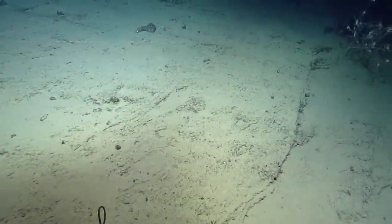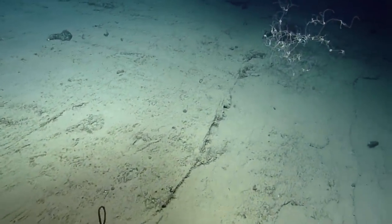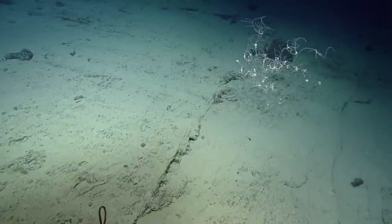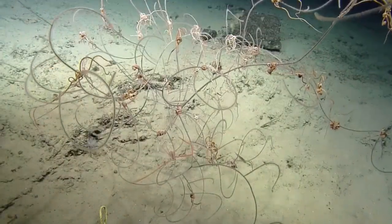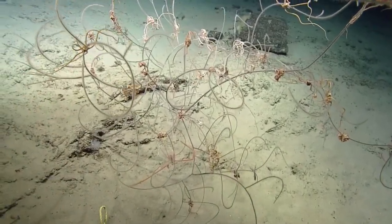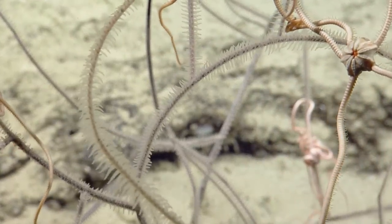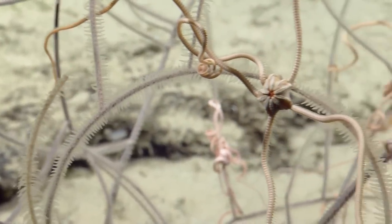There's a coral on the right, take a look. Coming into view now — you can see there are a lot of brittle stars on that one. This is definitely a condominium, a high-rise right here — high-rise hotel, high-rise apartment — with lots of brittle stars hanging out on this black coral.